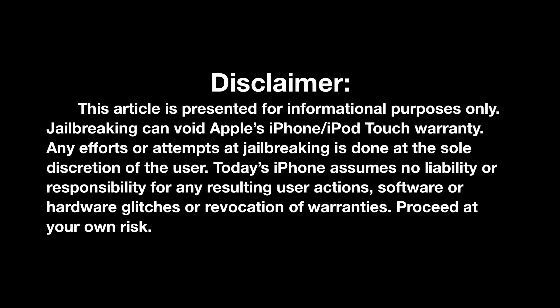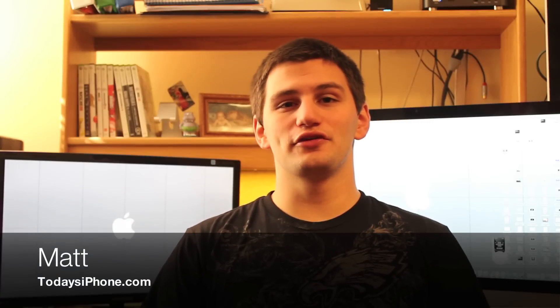This video is for informational purposes only. There are risks to jailbreaking your iDevice and it does void your Apple warranty, so think before you act. Hey guys, Matt here from todaysiphone.com and this week for jailbreak Tuesday I will be updating you guys on the current iOS 5 untethered jailbreak, along with the semi-tethered jailbreak receiving an update and Siri being ported to the iPhone 4, the iPod 4th generation, and the iPad 2.